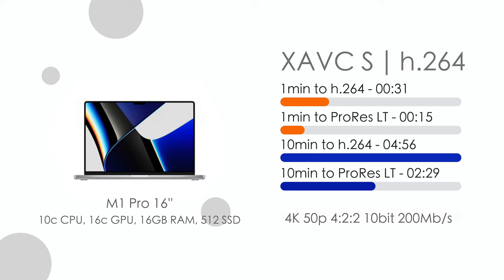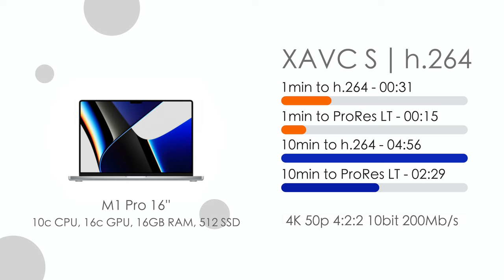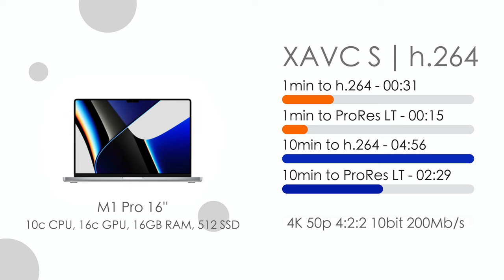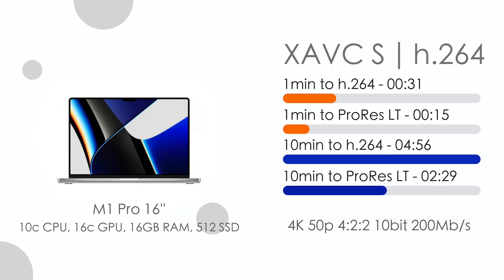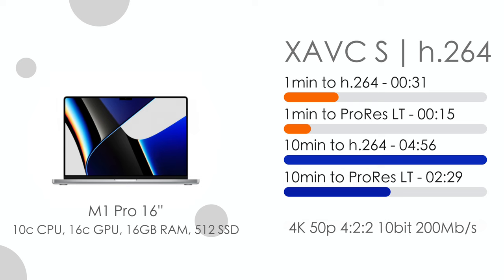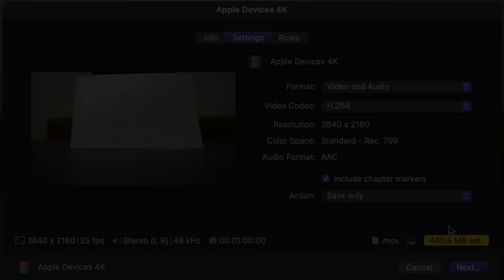Here are the specs of my computer. For XAVC-S, which is H.264, we can see that 1 minute exports to H.264 in 31 seconds — half the length of the clip. Export to ProRes LT is only 15 seconds, four times less than the video length, which is mind-blowing. The 10-minute video with effects exports even faster than 31 seconds multiplied by 10 — it came in at 4 minutes 56 seconds instead of the expected 5 minutes 10 seconds. And the 10-minute project with effects exported to ProRes LT took only two and a half minutes.